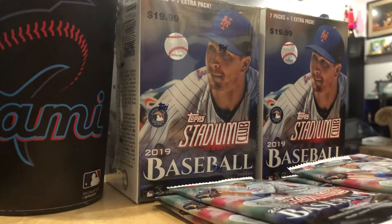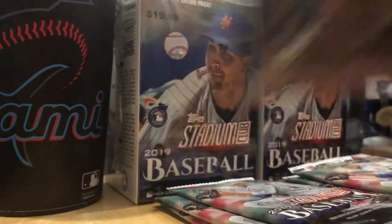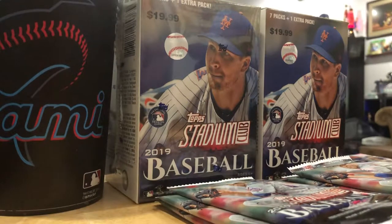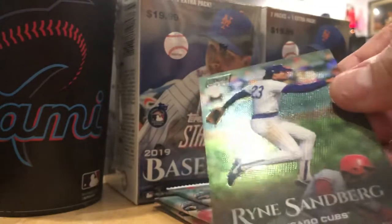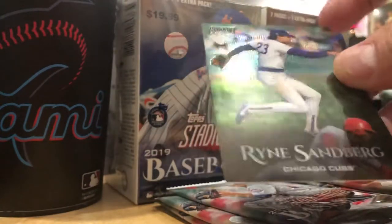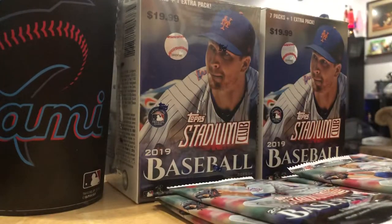Here's another red parallel - Kevin Newman, the rookie for the Pirates. Stadium Club Chrome, Ryan Sandberg. This is dope. It's not numbered, but it's kind of grainy. That's a dope card. And Byron Buxton, back in the big leagues this year for the Twins. I like this kid.